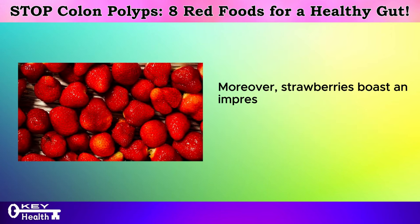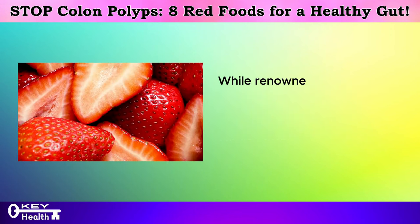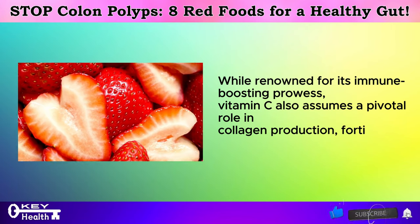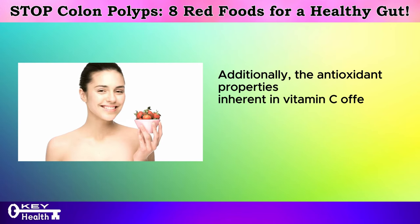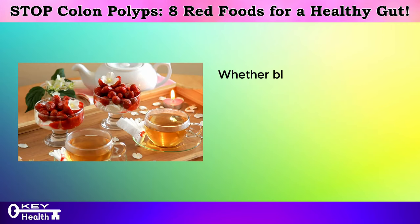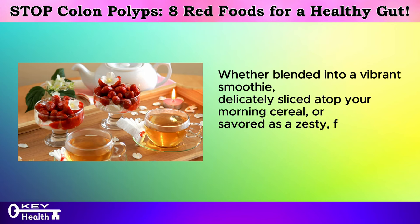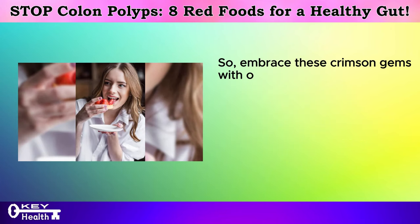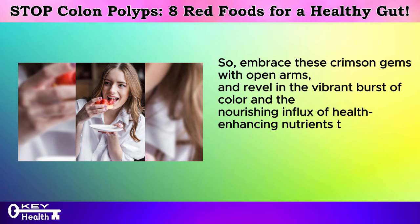Moreover, strawberries boast an impressive vitamin C content, further elevating their status as nutritional powerhouses. While renowned for its immune-boosting prowess, vitamin C also assumes a pivotal role in collagen production, fortifying the delicate lining of the gut. Additionally, the antioxidant properties inherent in vitamin C offer cellular protection, shielding against damage and potentially curbing the development of cancer. Whether blended into a vibrant smoothie, delicately sliced atop your morning cereal, or savored as a zesty fresh snack, strawberries emerge as a veritable beacon of health. Embrace these crimson gems and revel in the vibrant burst of color and health-enhancing nutrients they bring to your plate.